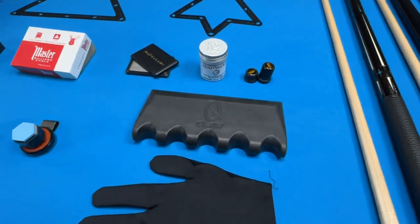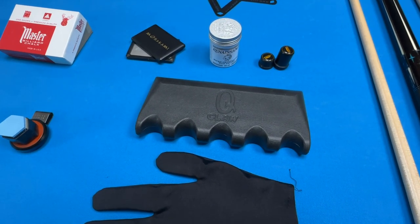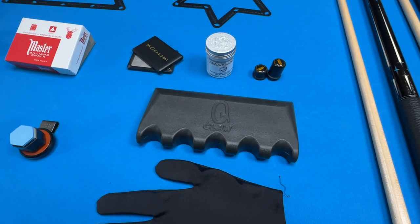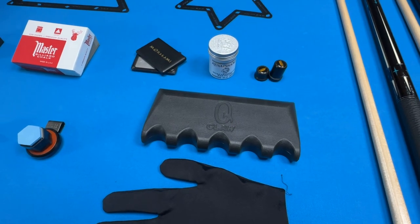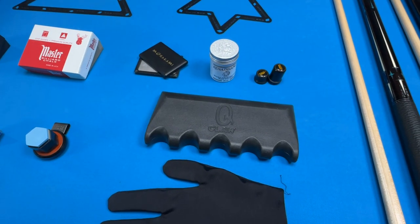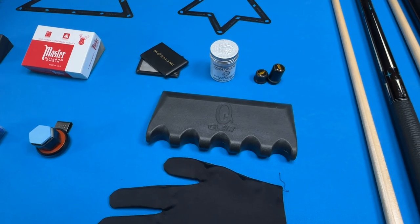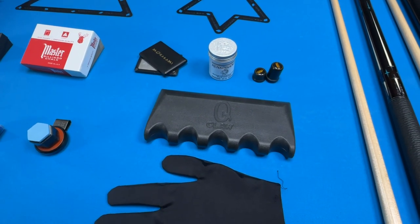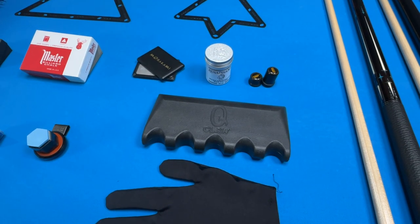Now the next item is a cue claw. This item is a must-have. If your pool player doesn't have one of these, I would highly recommend you get one because these just go on the edge of the table and allow you to lean your cues without damaging them. A lot of players will lean their cue on the table and sometimes they fall and could really damage the cue that way. So a cue claw is the solution for that. Now these cue claws are pretty heavy and stout so they really prevent movement and really grip on the table.